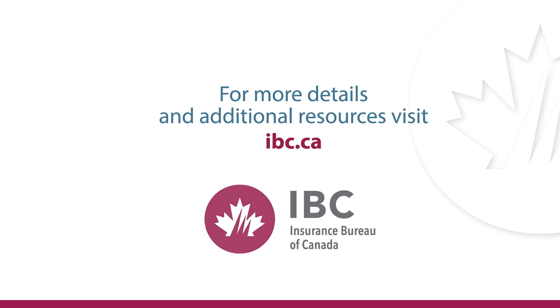For more details and additional resources, visit ibc.ca.